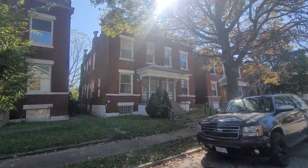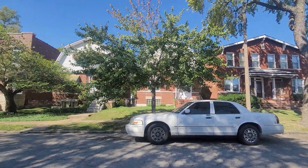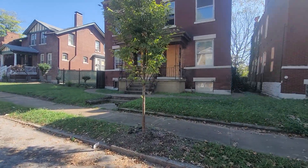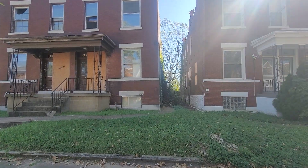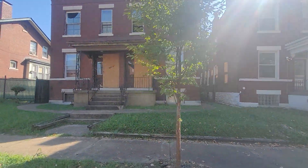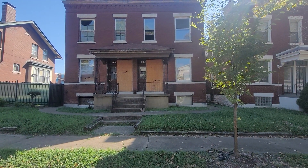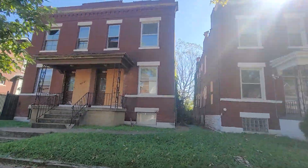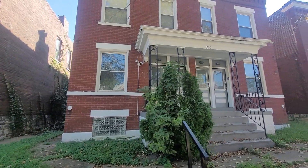Hi guys, I'm outside of 3130 Michigan, just giving you a look at the street. This building is the one I was thinking of that's been empty for some time. I'm holding the camera straight but it literally leans — the left side is just a little bit lower than the right side. It's a structural issue I think, and going over to this property it doesn't look crooked to me.